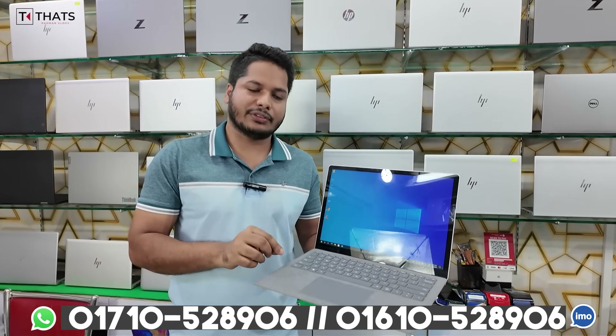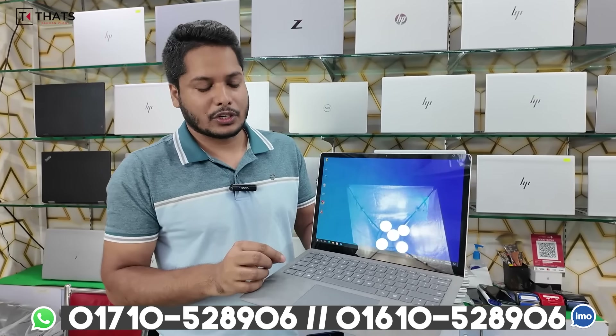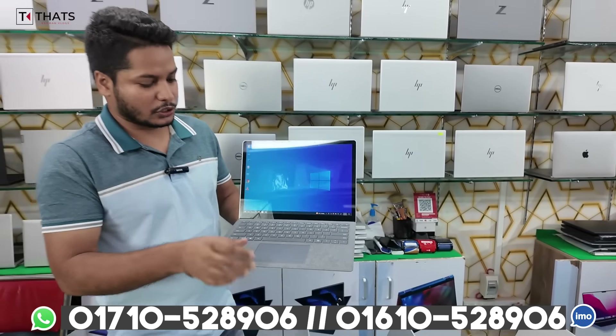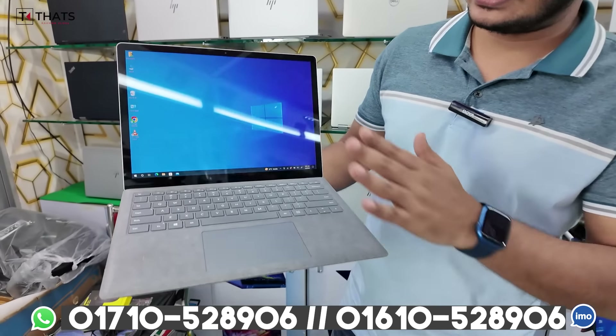This is the 10th generation Core i5, 16GB RAM, 512GB SSD, 2K display. The market standard is 8GB but this has 16GB. This is the 10th generation — you can see all the details.